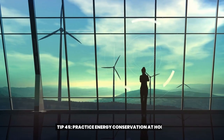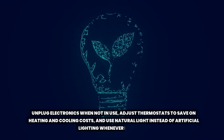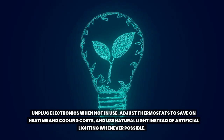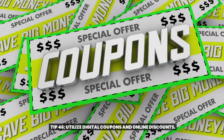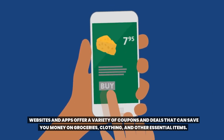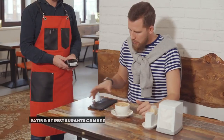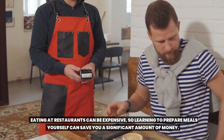Tip forty-five: practice energy conservation at home. Unplug electronics when not in use, adjust thermostats to save on heating and cooling costs, and use natural light instead of artificial lighting whenever possible. Tip forty-six: utilize digital coupons and online discounts. Websites and apps offer a variety of coupons and deals that can save you money on groceries, clothing, and other essential items. Tip forty-seven: cut back on dining out and cook meals at home. Eating at restaurants can be expensive, so learning to prepare meals yourself can save you a significant amount of money.